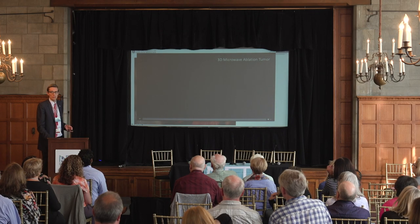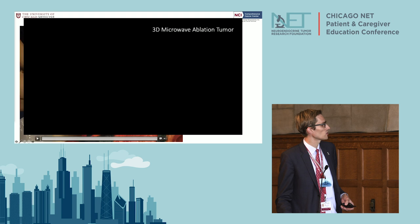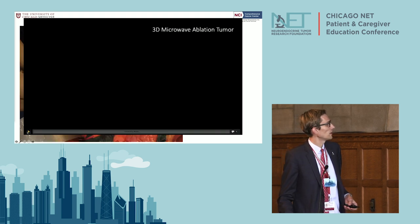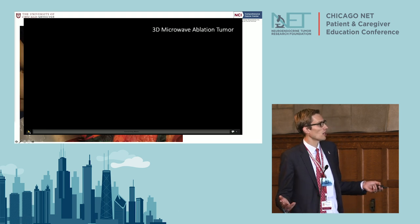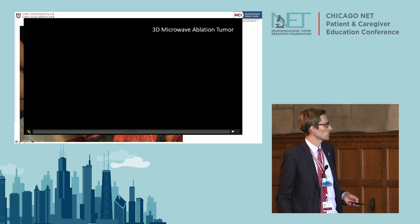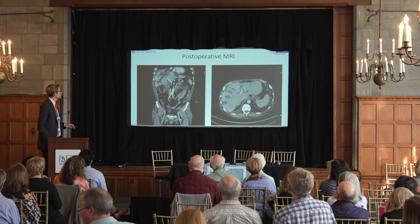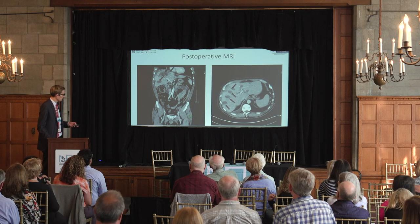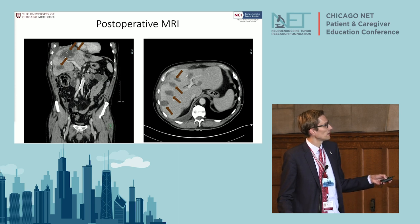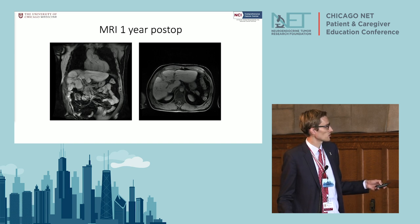Another example is that we combine these resections with ablations. An ablation involves inserting a catheter into one of these tumors and burning it with heat. Here are some tumors removed in this particular patient, and the scan about a month later shows ablation zones — little holes in the liver where we resected.